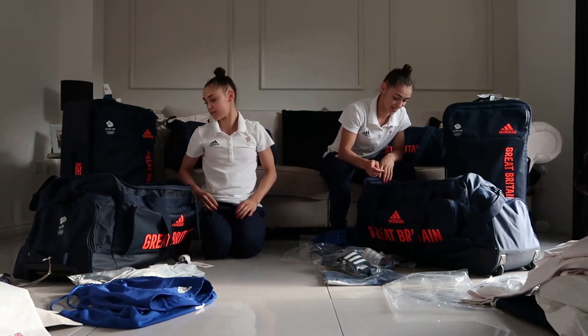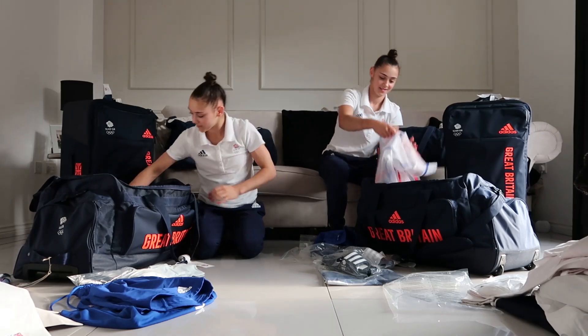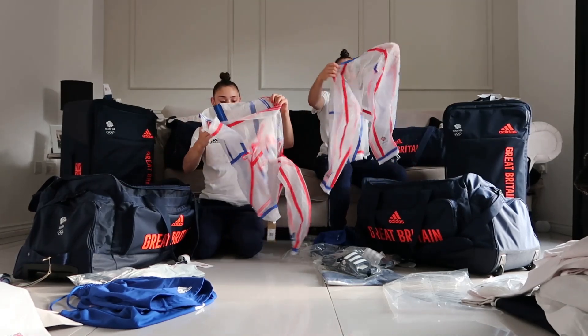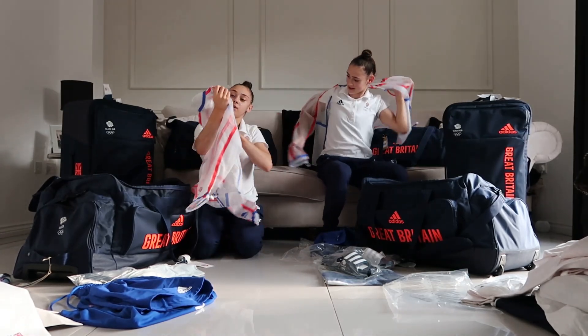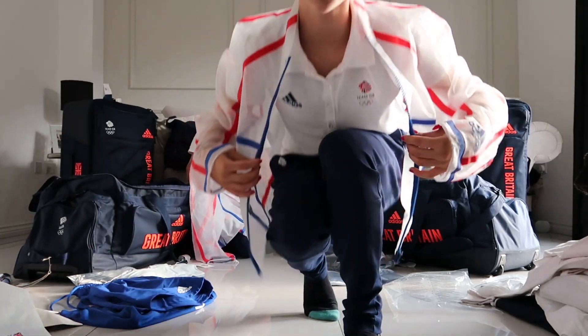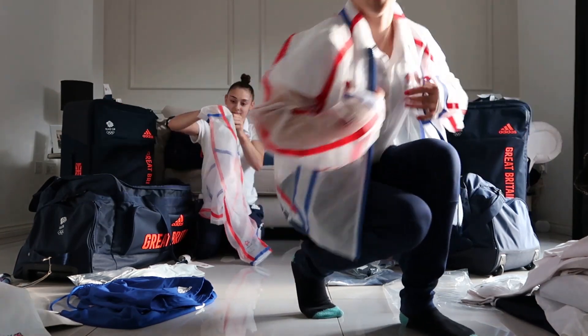Now Jess, do you see what I see? Because I find this really cool — it's like a clear jacket. That's so cool. I wonder who came up with that design. So cool, love it.